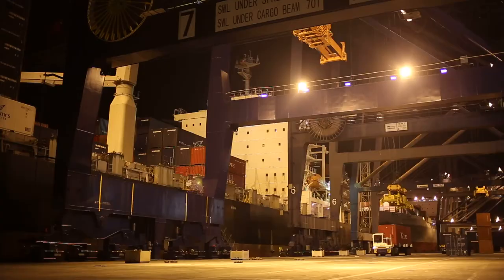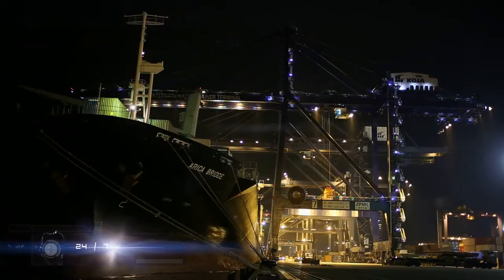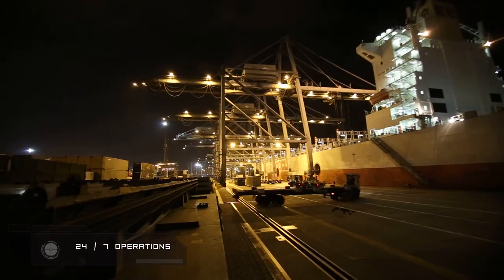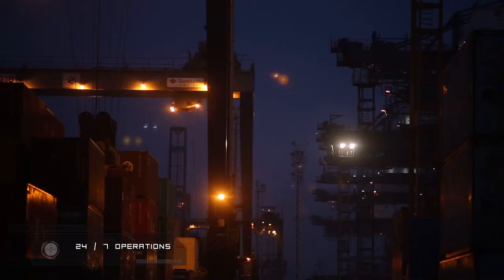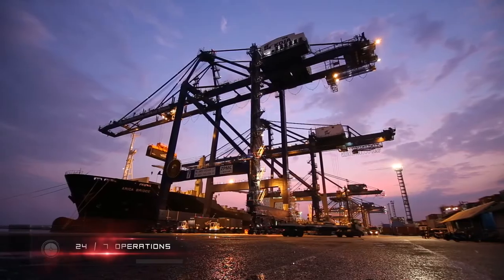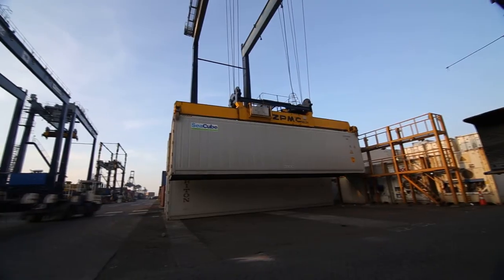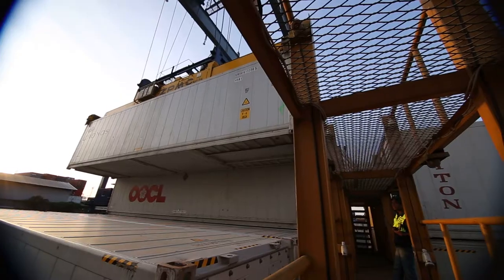Operations run non-stop, 24 hours a day, 7 days a week. TPK Koja manages a field build-up area of 21.8 hectares, with 310 plugs for reefer services.